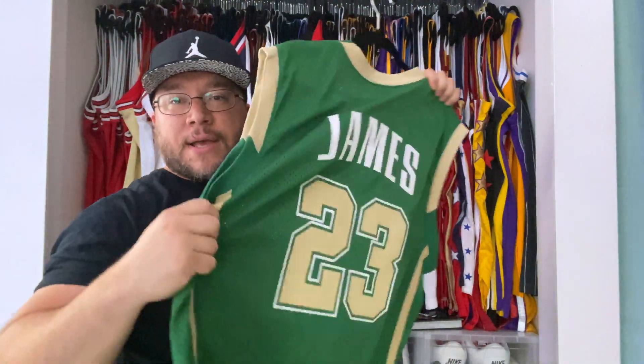You got the Sunday whites — authentic. You guys have seen this in my other videos before. Beautiful jersey, All-Star.